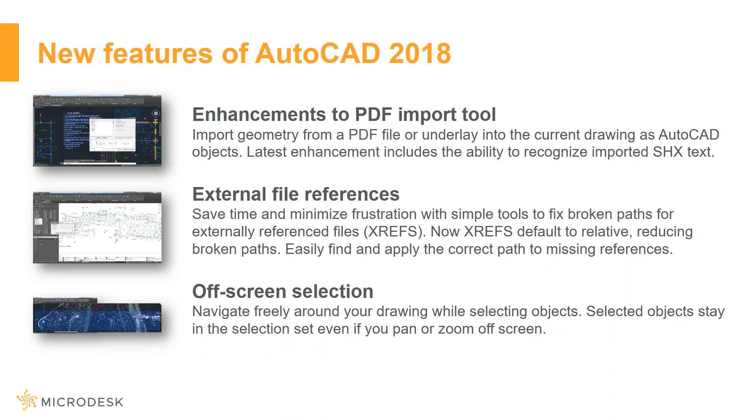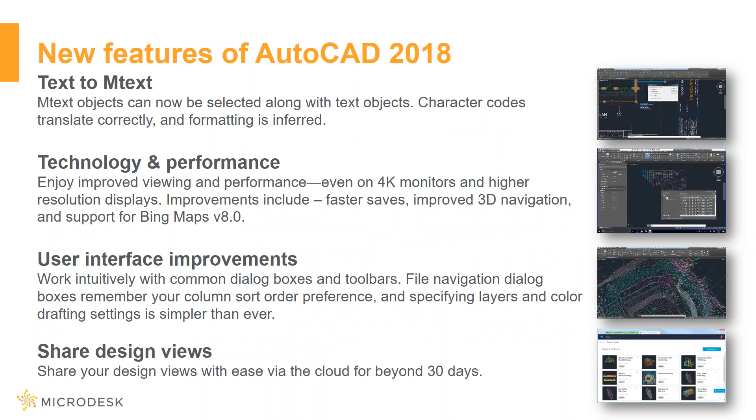Additional features include off-screen selection, conversion of text, enhancements to resolution displays such as 4K monitors and higher resolution displays, user interface improvements, and coordination and collaboration — which is key to today's AEC industry, always being able to have that coordination capability in an instant.